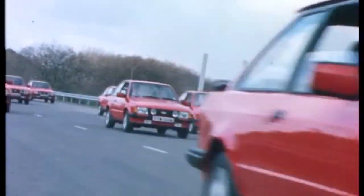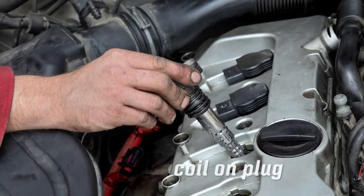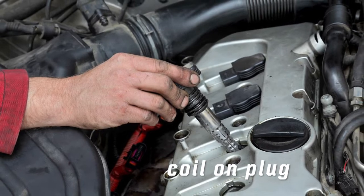A single ignition coil was used on most cars up until the 1990s, when multiple coil packs and more complex ignition systems began to take over.